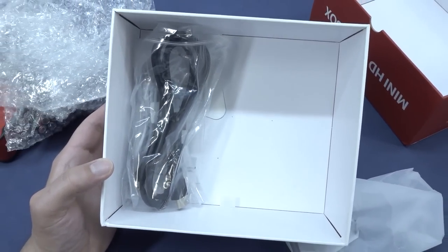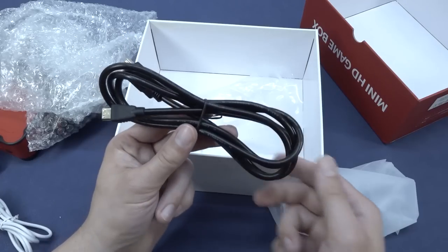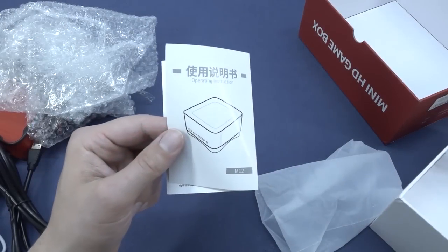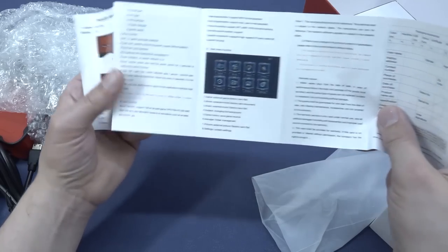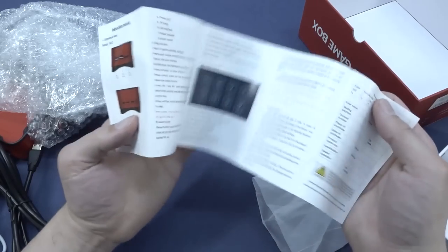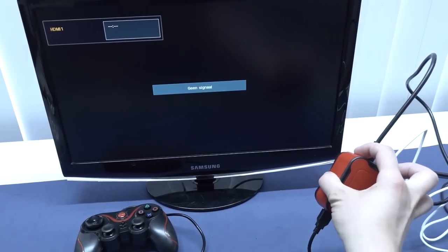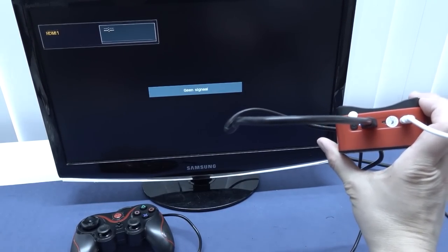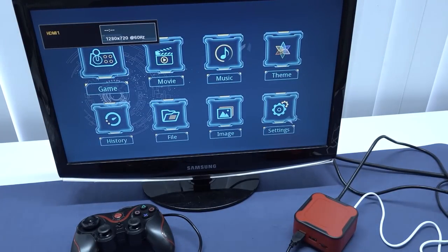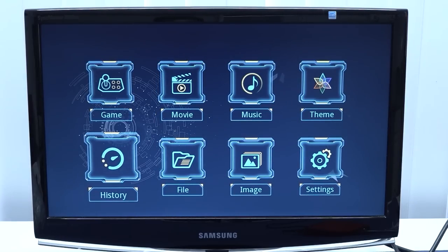There's no 5-volt charger included, so grab a phone charger. Be careful with fast chargers - use the right cable. Plugging it into the television, I almost forgot the toilet paper manual deluxe edition, which comes with a very nice explanation. To boot it up, hold the on/off switch for a couple of seconds. When done correctly, you'll see red and blue LEDs powering on, and within a few seconds it boots straight to the main menu. They're not lying about multimedia functionality - we get game, movie, music, theme, settings, image, file, and history.